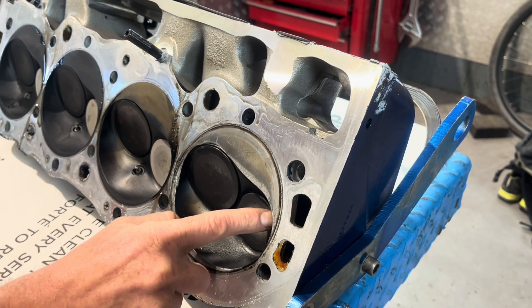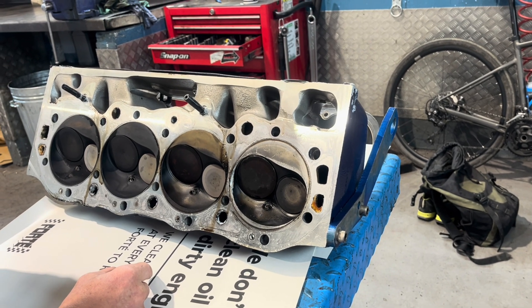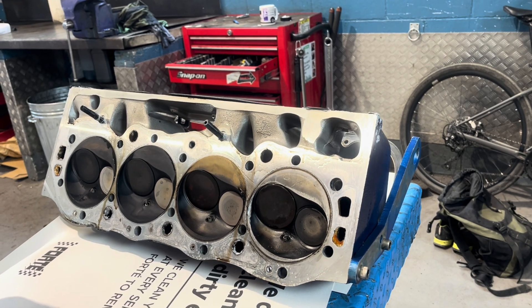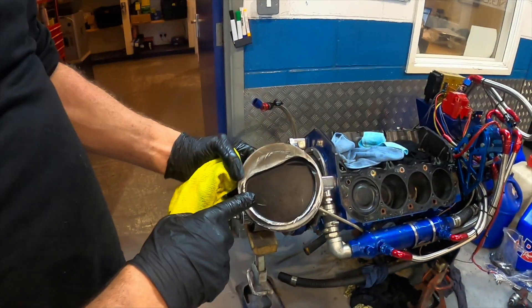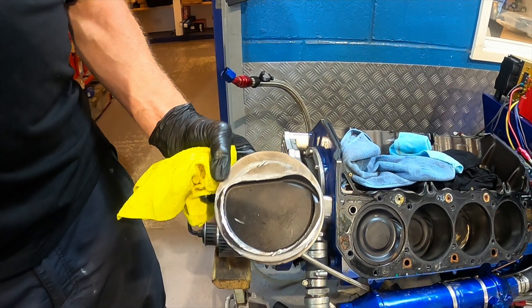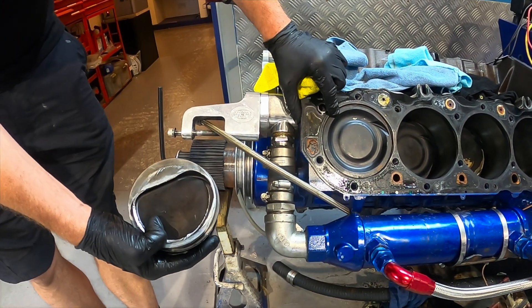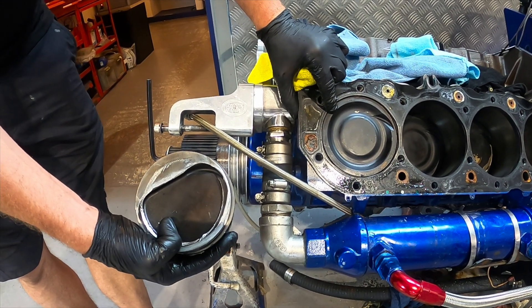We're going to use the Brodix heads from the failed conrod engine. We removed them and unsurprisingly number one piston had hit the head and bent the valves. That head has gone off to West Cornwall Engine Services to be skimmed and the valves replaced. Fortunately no other damage was found. Interestingly, all the other pistons we've run have a different design — the combustion chamber volumes appear to match but the piston crown design is completely different. Anyone know what the advantage of one design would be over the other? Get hold of us.